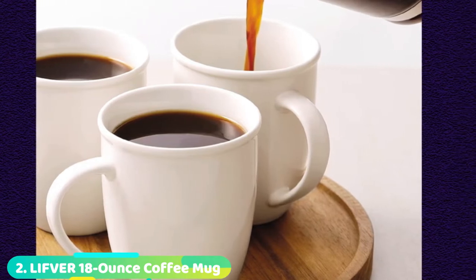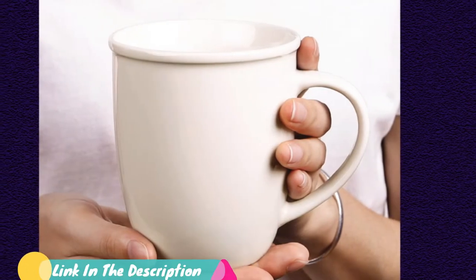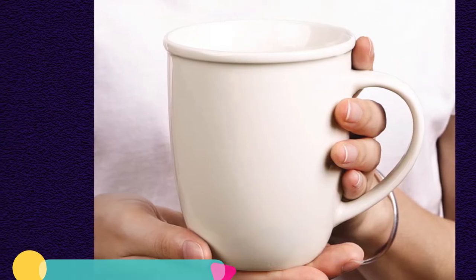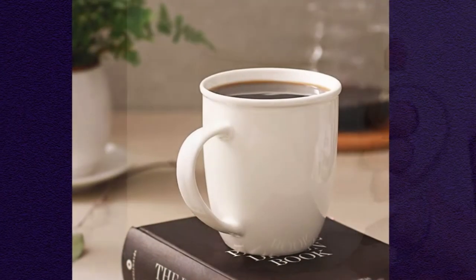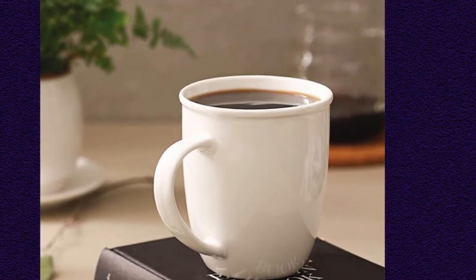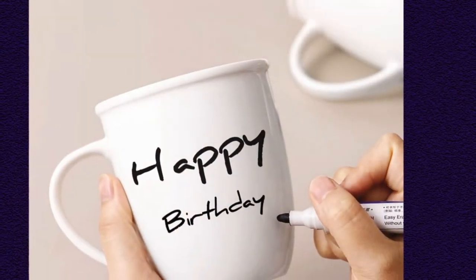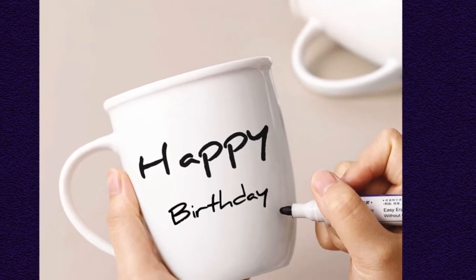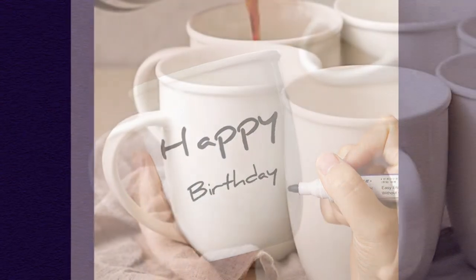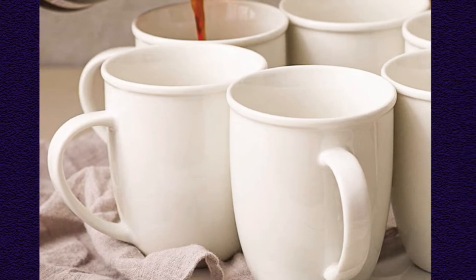Moving on to number 2, the Liffer 18 Ounce Coffee Mug is a solid, versatile, and well-insulated set of mugs with a reasonable price tag. If you're moving into a new home or need to outfit a kitchen, this is a great option. For a reasonable price, you get 6 colorful porcelain mugs. We like the handle shape and overall size, which will happily hold a large volume of tea, soup, or coffee. The sides warm up nicely when filled but don't become so scalding that it's impossible to pick up. The set of six comes in a variety of colors. The wide mouth works well for a pour-over or aeropress coffee maker too, which is a plus.